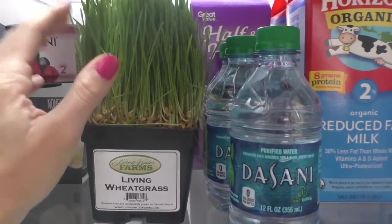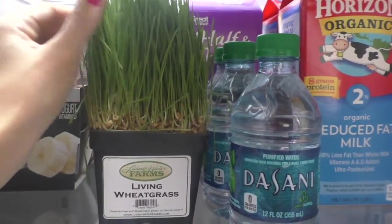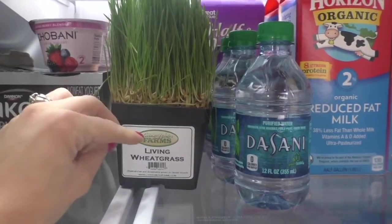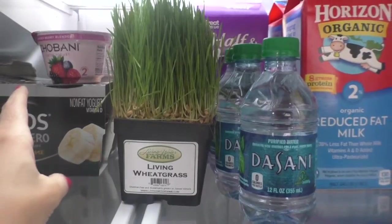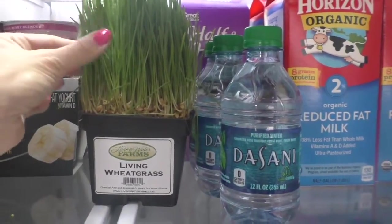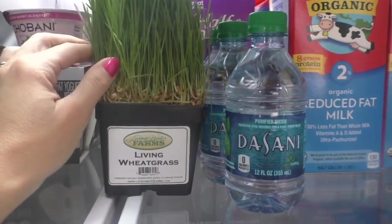This is wheatgrass. I typically get it in the actual package from Whole Foods, but I ran out and found this at Schnucks. This is actual living wheatgrass — I use this for my juice and I make wheatgrass shots. This stuff is crazy amazingly healthy for you. Look up wheatgrass benefits and you will be absolutely floored with what this little green grass does for your body. It's a superfood and I always incorporate it into my juice.